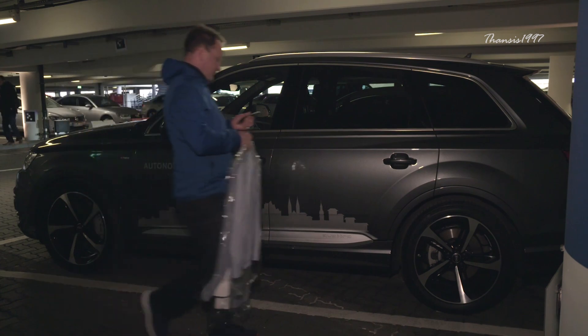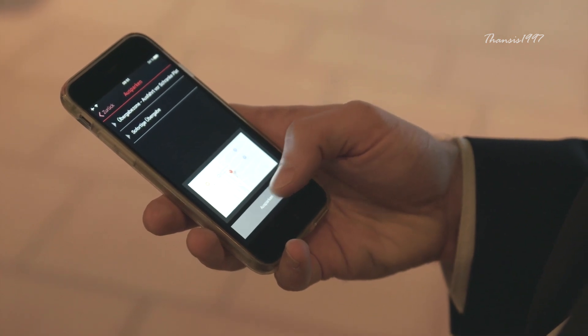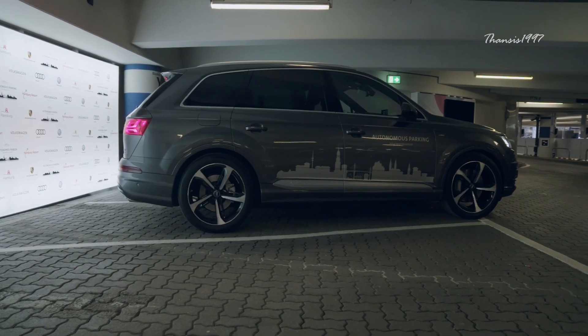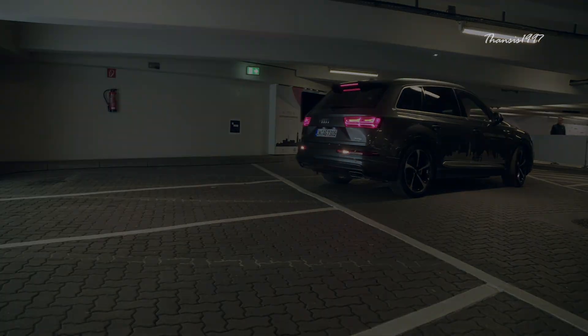In that spot, a dry-cleaning service employee hangs laundered clothes in the vehicle, which is then summoned back by the driver. The whole stunt is a demonstration of how the autonomous parking technology in the Audi Q7 should work. Payment is also done via the app, without queuing at the parking machine.